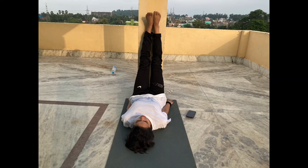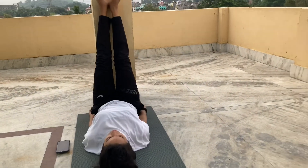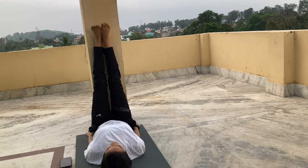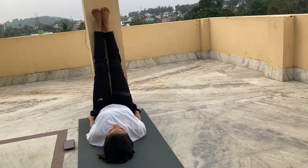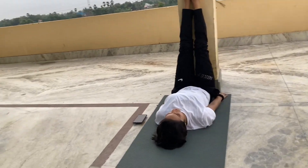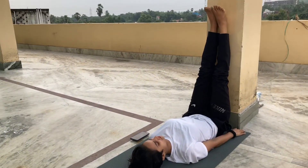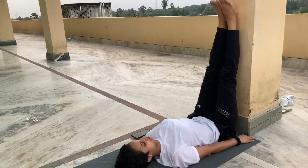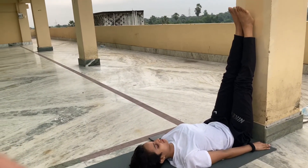Next will be legs up the wall pose. This is very simple — you just have to find a wall, lift your legs up along the wall, and lie back at the same time. If you want, you can keep a blanket or pillow for support. This position releases your stress, which can contribute to thyroid imbalance. Hold this position for 5 minutes, and when you have practice you can do it for 10 to 15 minutes.